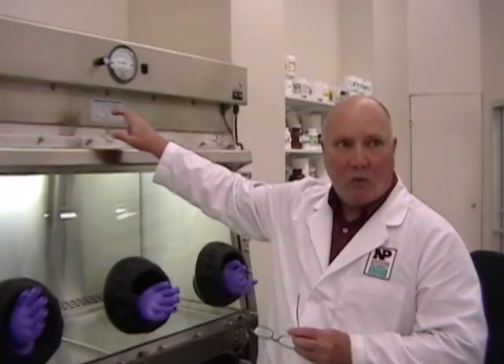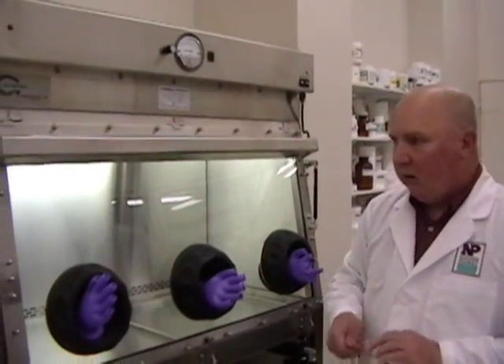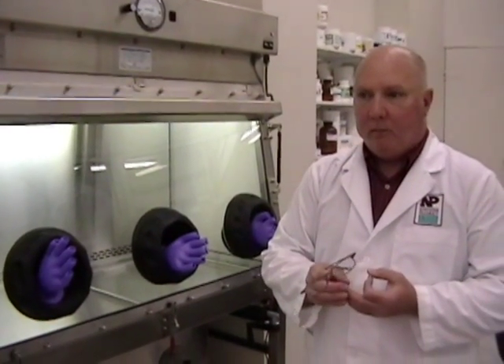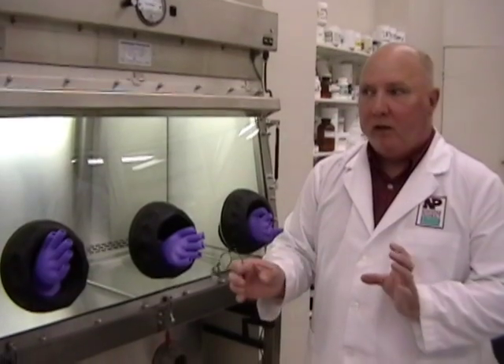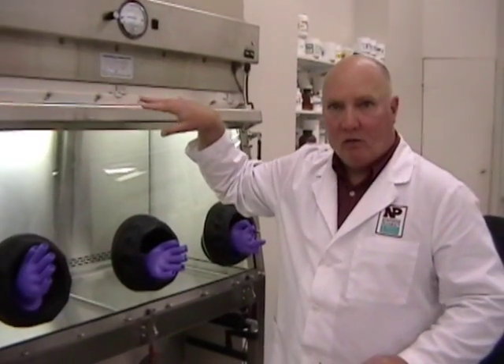We have to have this done every six months to certify that what's going on in here is a clean environment. People will use these if you're making IVs, making injectables, any number of things. And if you have a really big operation, the entire room will be built like this.